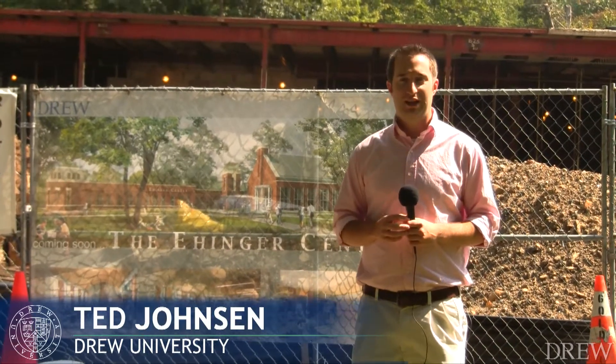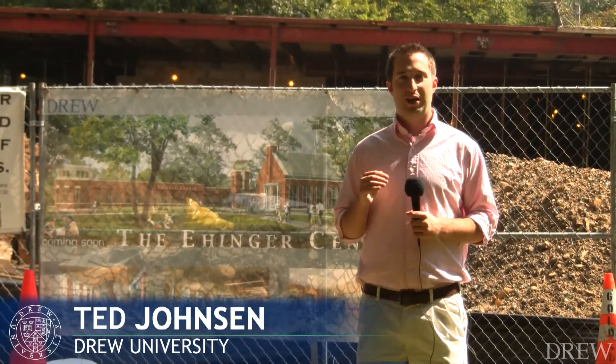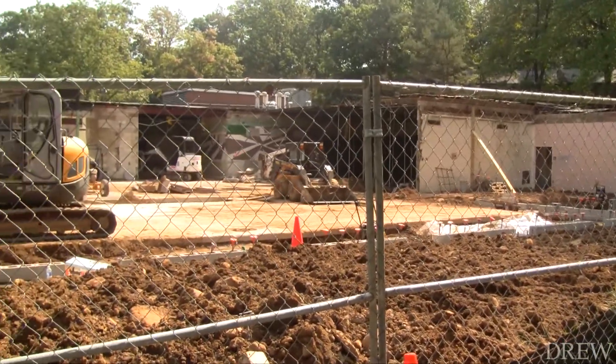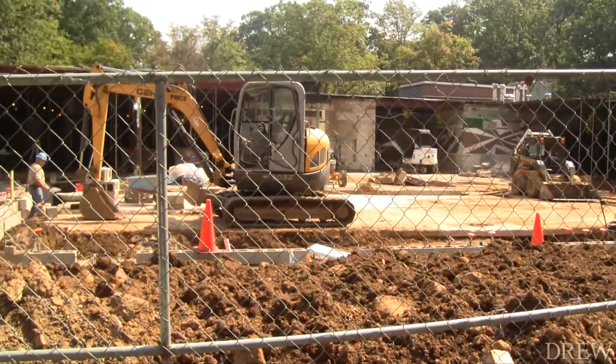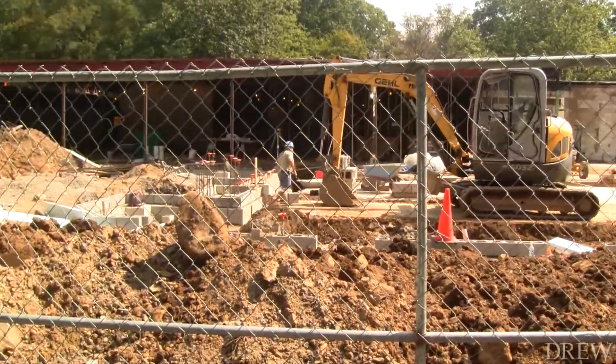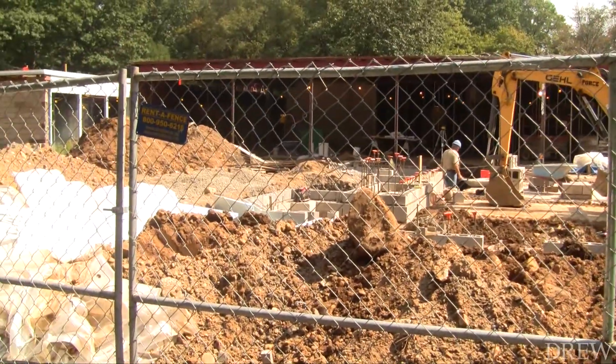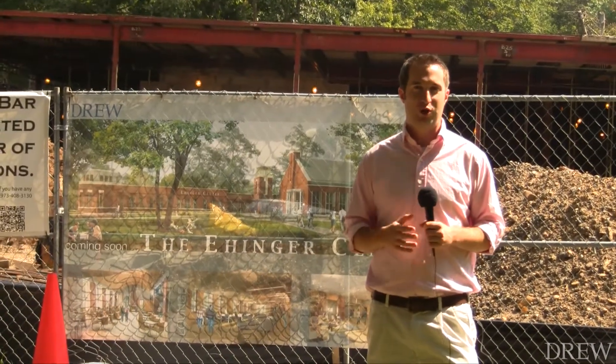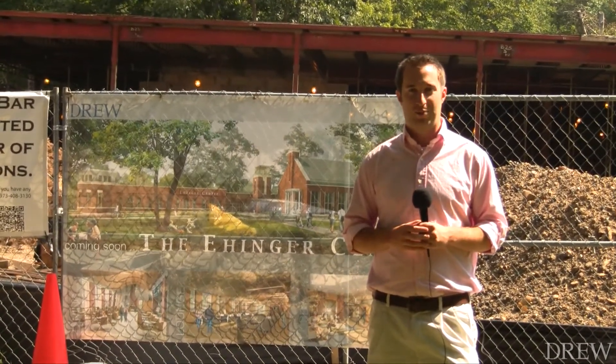Drew University has a completely different look this year. That's because the University Center right behind me has been completely shut down. Crews are here working to renovate it. It'll be opening in the fall as the Enger Center. But in the meantime, where has everything gone? We're going to give you a look and take you around campus.